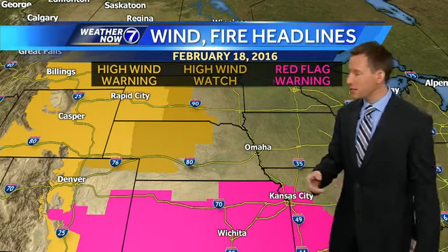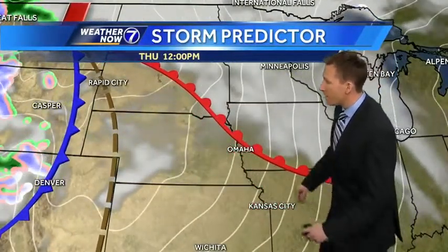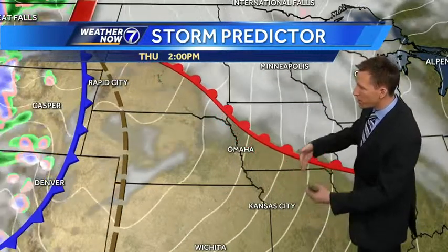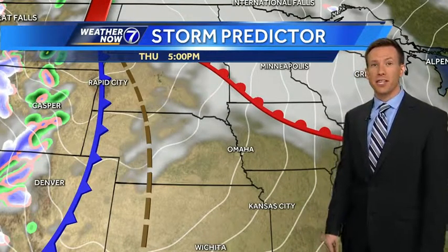The fuchsia shade down here just over the Kansas border is a red flag warning, where the ground has been clear, where there's a lot of dry conditions and gusty winds creating a fire danger in that area. And then a high wind watch and a high wind warning across the western plains, including central and western Nebraska. If you're driving off to our west — central and western Nebraska — big issues there with winds gusting 50 to 60 miles an hour at times. This is why we have that area of low pressure winding up as we go through the day.